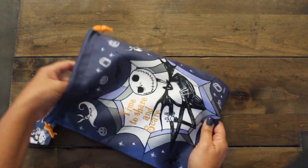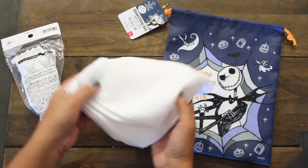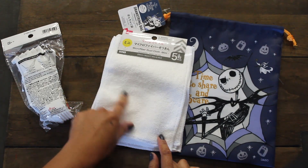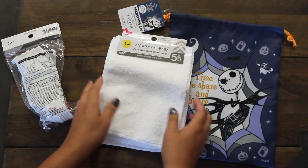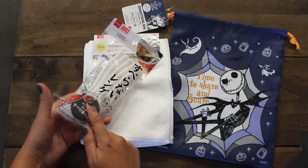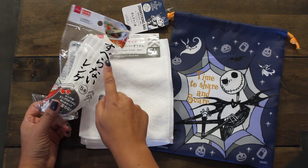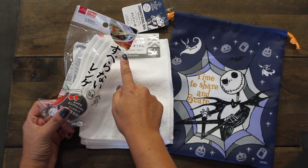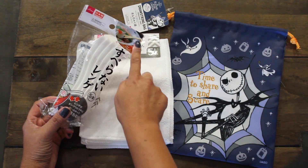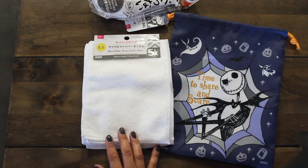I do have some items in here that are repeat buys. I love these microfiber dust cloths — they're actually soft enough to use for your hands or your face, and it comes in a pack of five. I also got some of these plastic soup spoons, and what's so cool is it has this little notch that holds it on the tip of your bowl so it doesn't slip. Those are always fun to have.